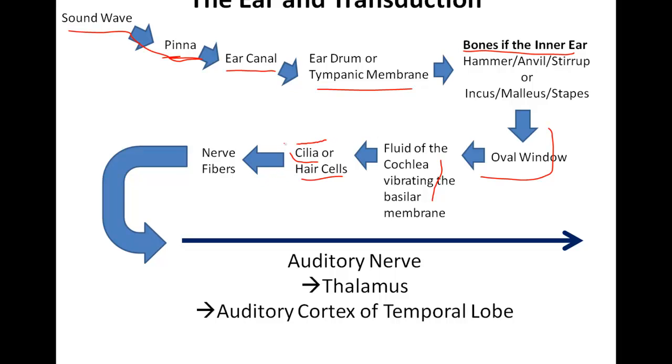That information is where the transduction occurs, and then we get into the nerve fibers where we now have electrochemical energy that goes all the way down to the auditory nerve, sends information to the thalamus, then redirected back out to the auditory cortex of the temporal lobe so that the brain can then deal with that information.